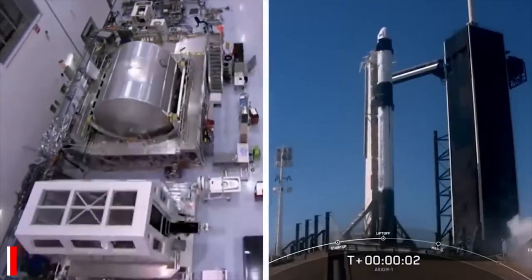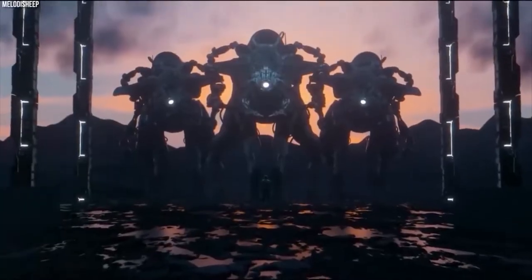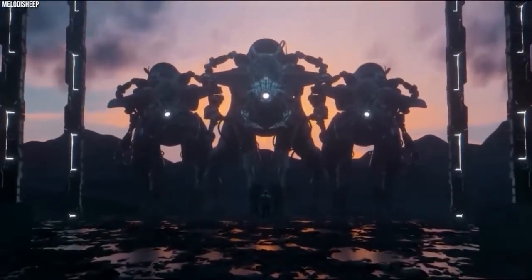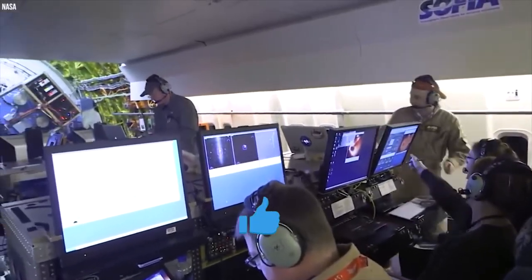Hey guys, welcome back to Beyond Unknown. Today, we will be taking a look at an advanced alien technology that NASA is trying to hide. Make sure to stick till the end of this video as we have a lot to cover.